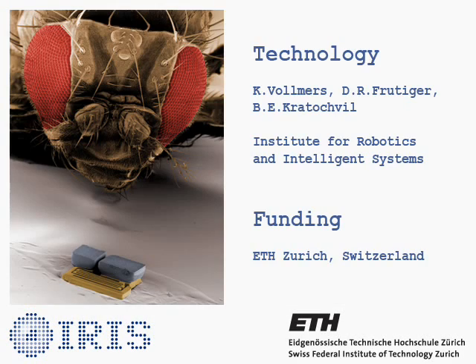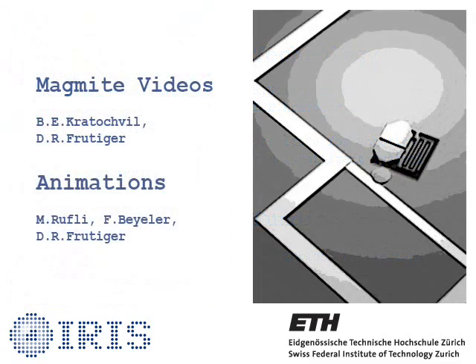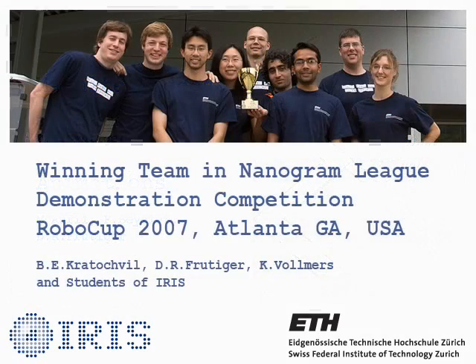This new class of actuators provides a promising technology for developing the next generation of multi-purpose wireless devices and mobile robotic devices at the micro scale.